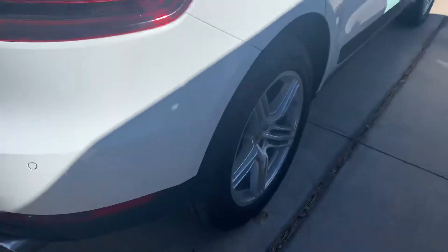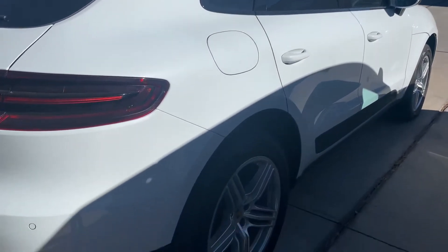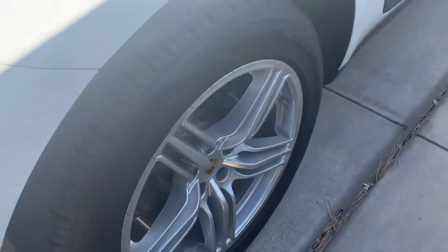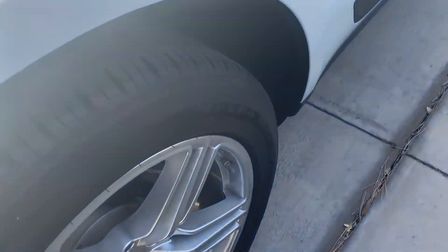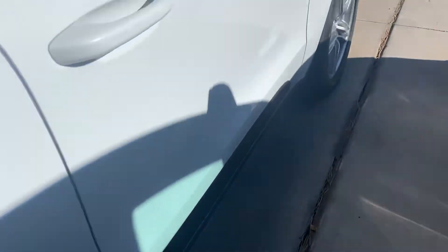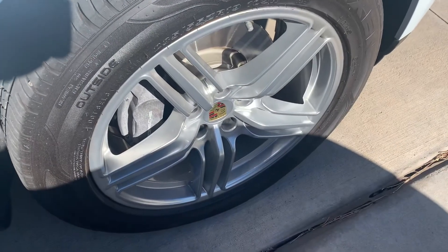I'm just going to do a little walk-around on the outside. We have had a bit of inclement weather so it is a little spotty right now, but I'm just keeping my eyes peeled for anything I might want to point out. Looks like a little bit of dirt right there — that's typically from turning the tires. That doesn't look to be road rash. I don't see any dents, dings, or scratches. It looks beautiful.